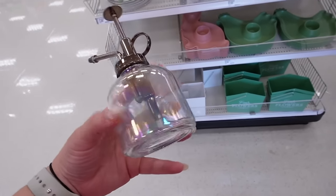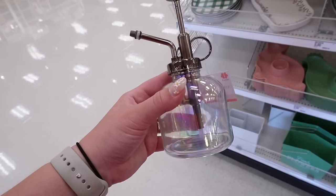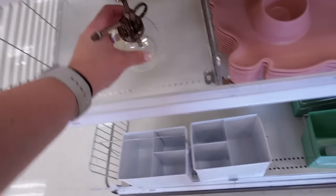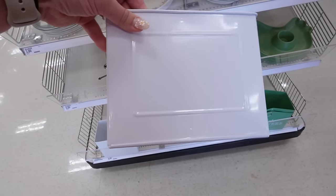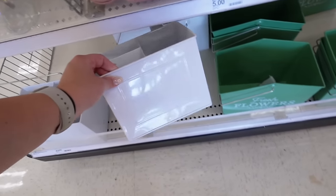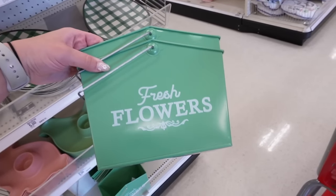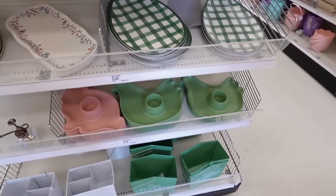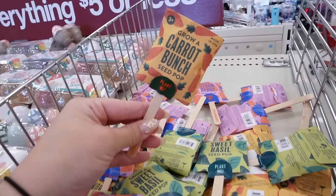It just wouldn't be spring without tons of floral items. They have these new plant misters for three dollars each — they're actually glass, which is super nice. Over in Hearth and Hand section they're like ten to fifteen dollars, so three is a much better price. They have a plain one you could add a decal to, and a metal caddy for five dollars — great for little cleaning utensils. Another metal caddy that just came out says 'Fresh Flowers' in a really pretty green color, the same green from the Easter collection.